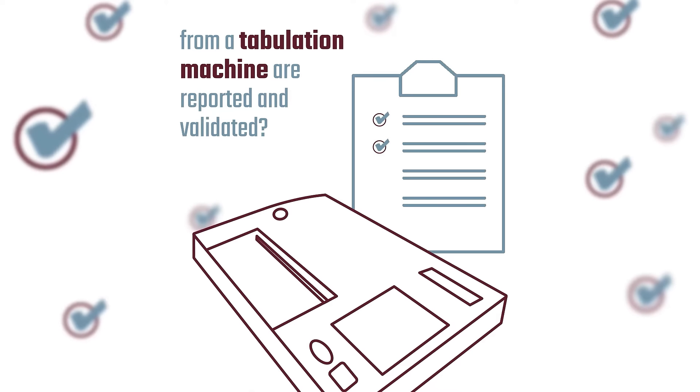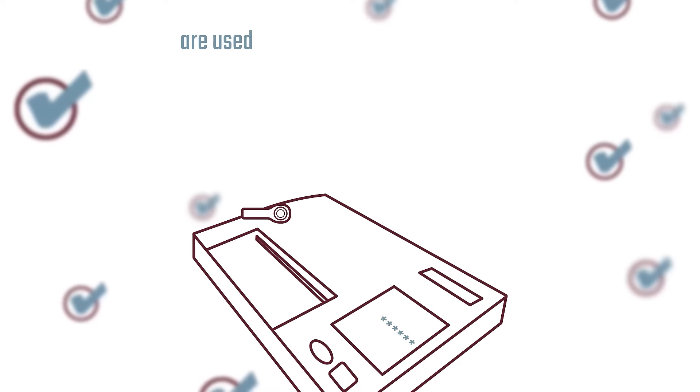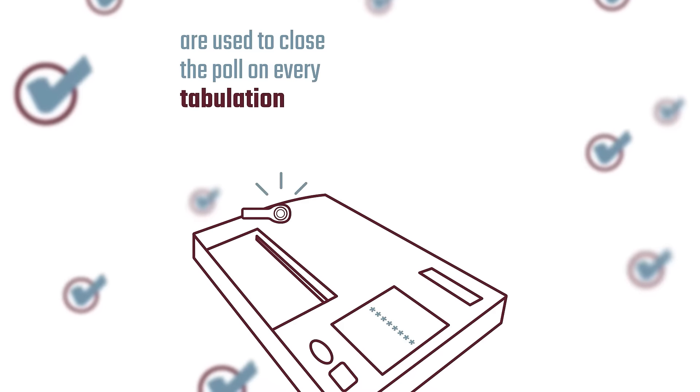Ever wonder how election results from a tabulation machine are reported and validated? On election night, a special key and a password are used to close the poll on every tabulation machine.